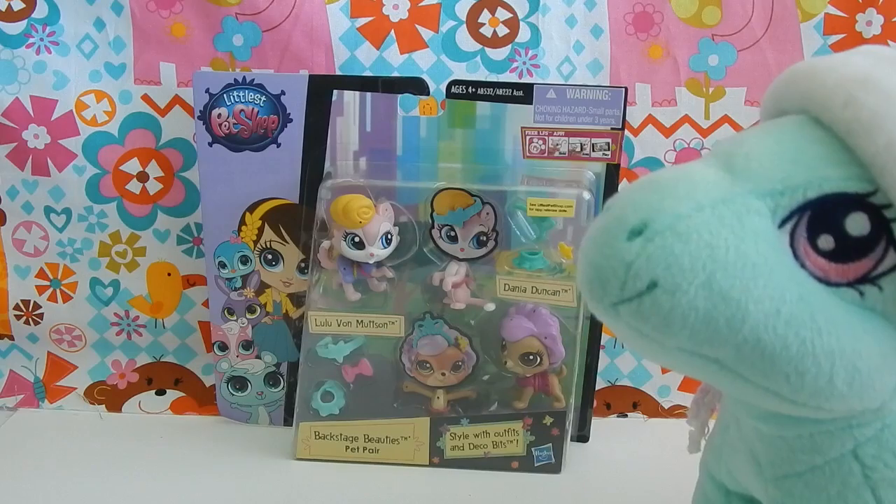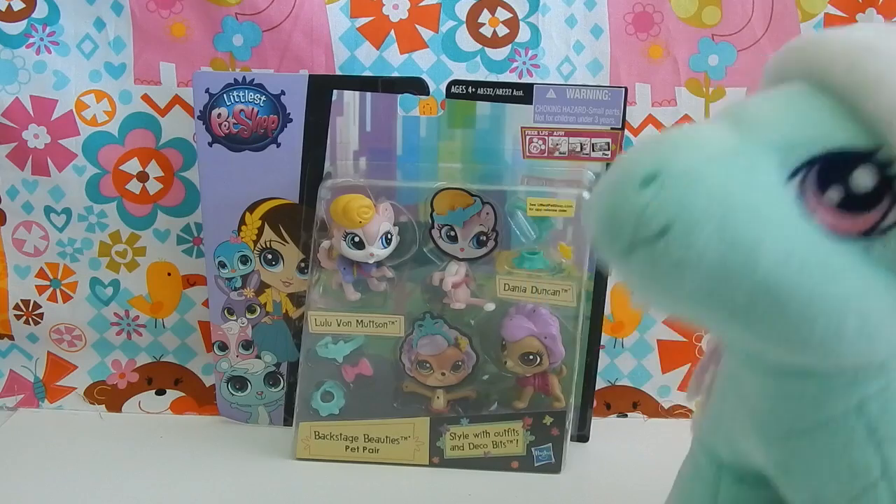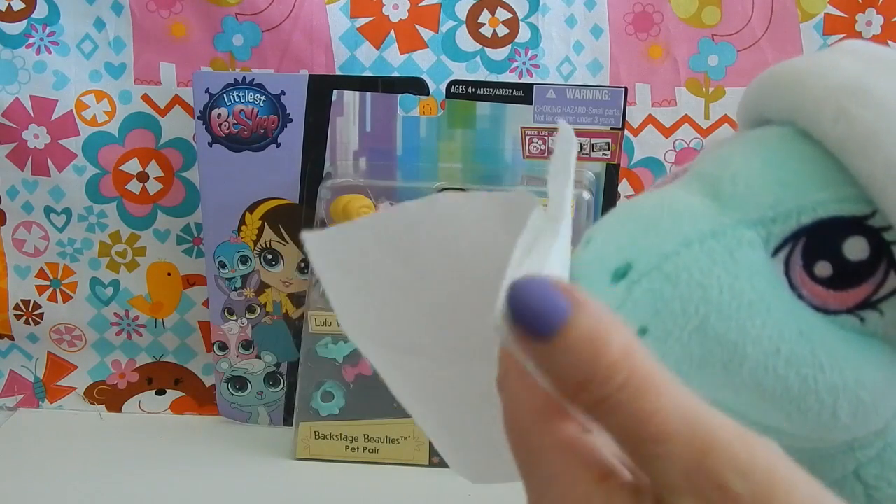I think I might have something to kind of help you out, Minty. Do you have any idea what's wrong with you? No, not at all, huh? Oh, bless you. Here, let me get a tissue for you. One, two, three, blow.